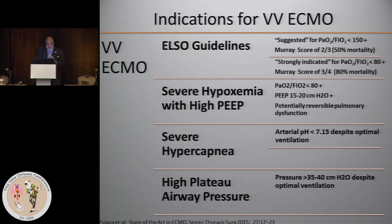For VV ECMO, the guidelines distinguish between 'suggested' and 'strongly indicated,' and that decision is best based on what the estimated mortality of the patient is without ECMO. Suggested is when the criteria suggest that the patient would have a 50% mortality without ECMO, and strongly indicated would be that we figure it's an 80% mortality. The criteria for those items are listed there.